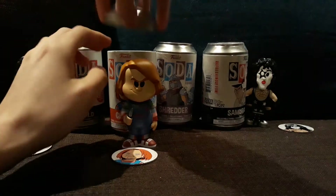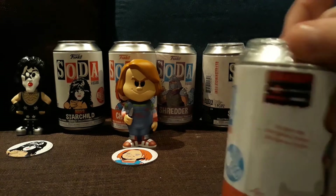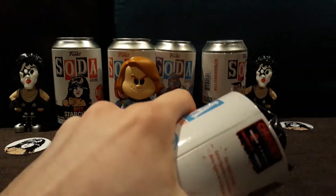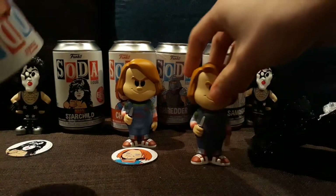Glad to see more horror movie sodas. Now that we're in October, maybe we'll start getting more. Maybe Leatherface could be a cool one — Texas Chainsaw is one of my favorites. And Halloween. Looks like Chucky is a normal.